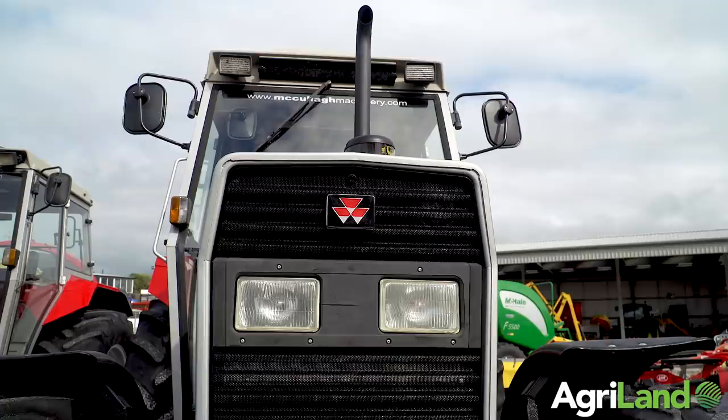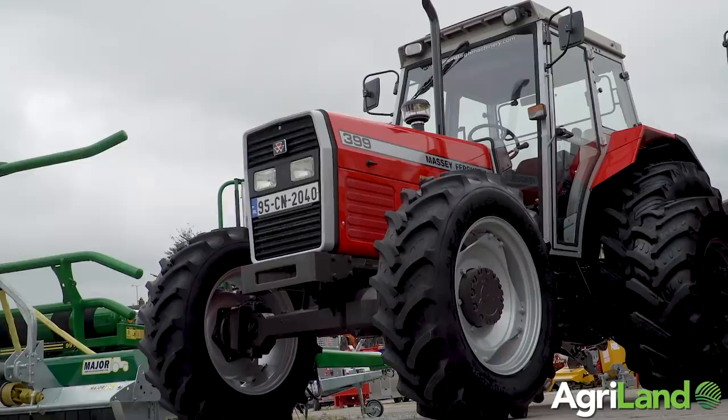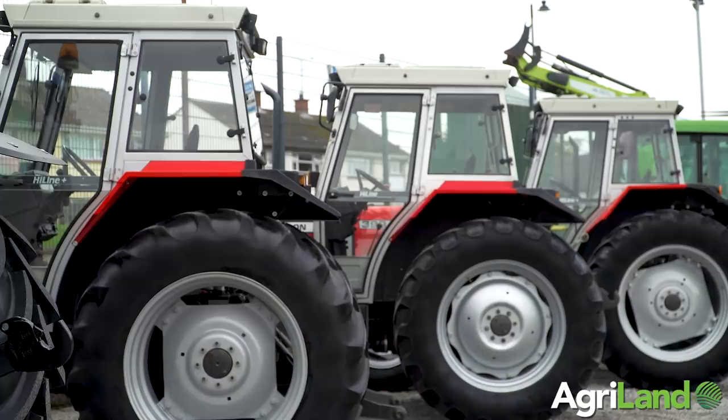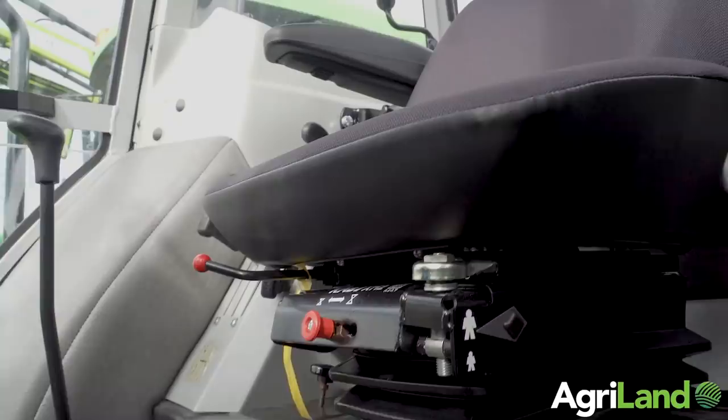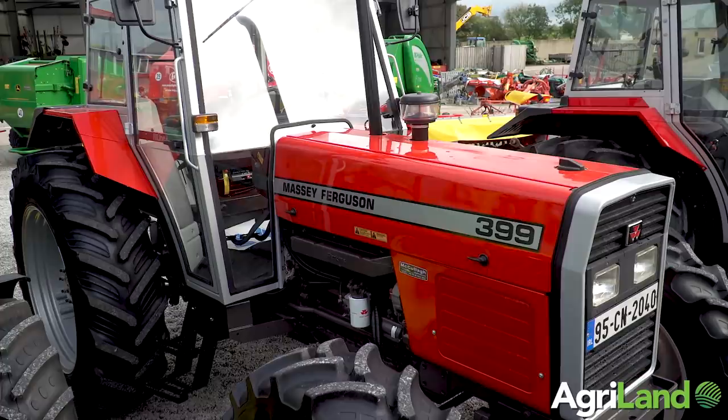The next tractor is the 399 model — it is a very similar story. This particular customer told me the other day that he had been requesting people to refurbish this tractor for over five years, which he couldn't get done anywhere. We took in the tractor and refurbished it. The man came in last Friday and couldn't believe it was the same tractor we had picked up from his farm four weeks prior. The volume of work and the depth of detail that has gone into this is unmeasurable.